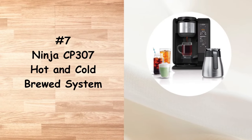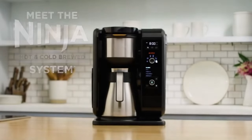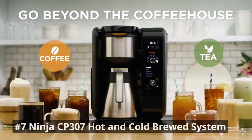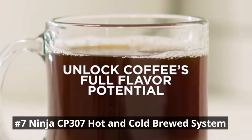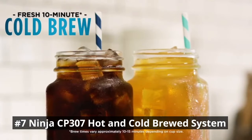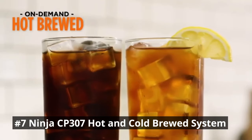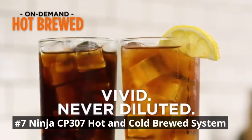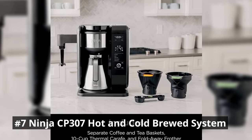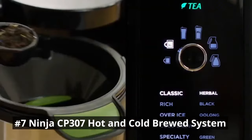In number 7, we have the Ninja CP307 Hot and Cold Brewed System, a versatile and innovative machine that caters to all your coffee needs. You can brew tea or coffee at a lower temperature over ice for a smooth, naturally sweet flavor in 10–15 minutes. It keeps flavors separate with different baskets for brewing coffee and loose or bagged tea. The system recognizes what's in the basket and automatically displays coffee or tea options. With multiple brew sizes, you can choose between a single cup, travel mug, or a full carafe.